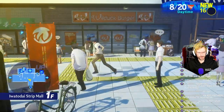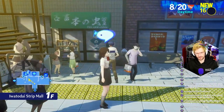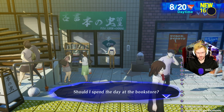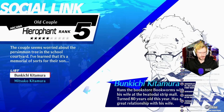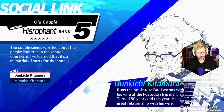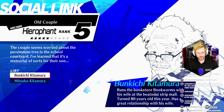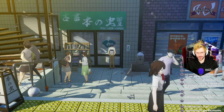I was wondering about maybe checking in with the old couple. I don't think our bond will grow stronger right now — they're at rank five. I love them — they're so sweet.